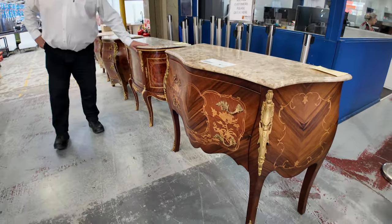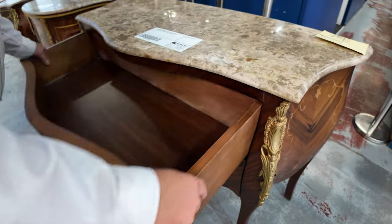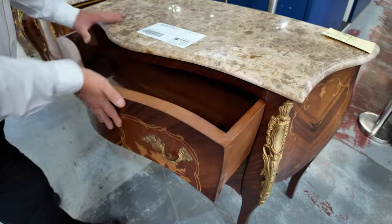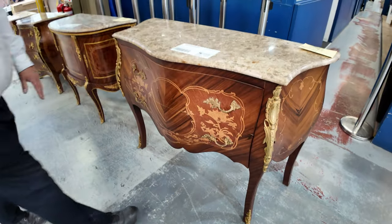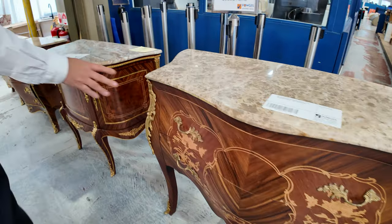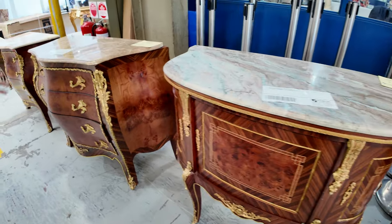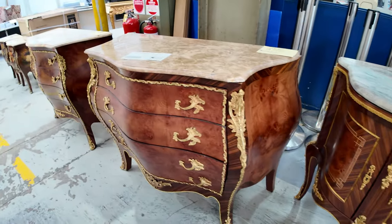We're starting off the auction tomorrow with this beautiful French antique furniture. Have a look at these — it's true craftsmanship. It's all solid stone tops. These are unreserved. You know these things are worth thousands and thousands in the shops. We'll show you some lounge suites and stuff we've got as well, but all of this French antique furniture is absolutely beautiful.